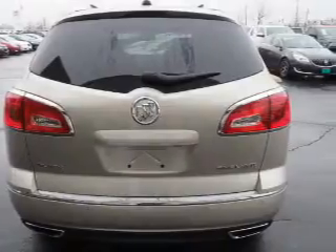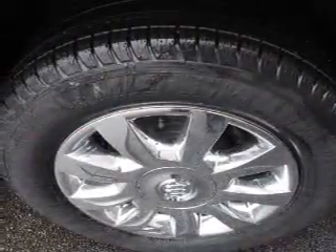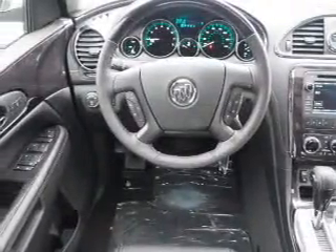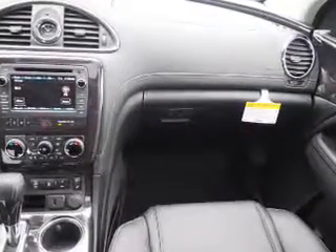Inside you'll find a heated steering wheel, third row seat, leather seats, heated seats, Bluetooth connectivity, Sirius XM satellite radio, auxiliary input, remote start, steering wheel controls, and automatic climate control.